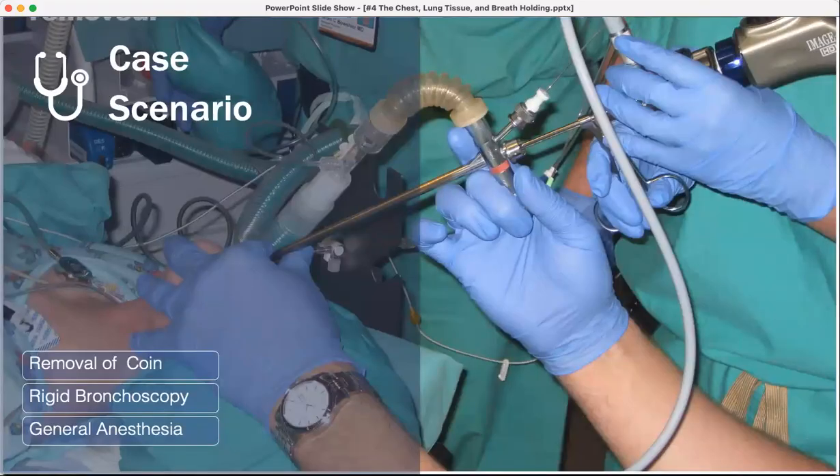Here's a child case scenario: they're removing a coin using rigid bronchoscopy under general anesthesia. There are two forms of bronchoscopy: the rigid is used when removing something like a coin because you can put graspers down, grab the coin, and pull it straight out. The fiber optic is used for looking for tumors and taking small biopsies.